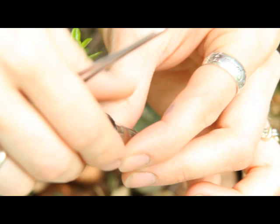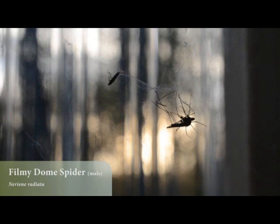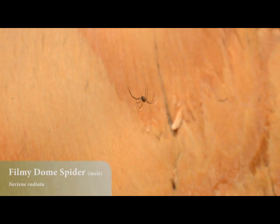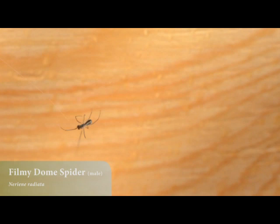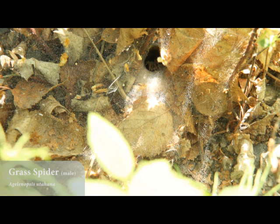As prey get better at evading, predators are going to get better at capturing them, and I think a lot of times it comes down to detection. With spiders, some of the traits that have made them evolutionarily successful would be silk and venom. Silk allows them to catch their food in many cases, and venom allows them to take prey that is much larger than themselves, because it paralyzes them so they can subdue things that are quite large.